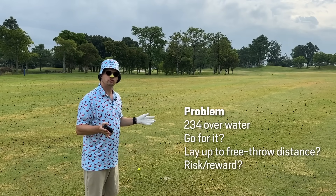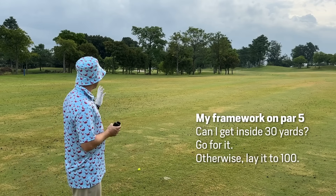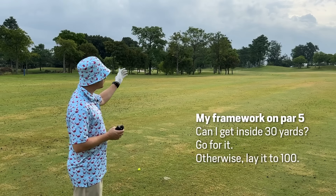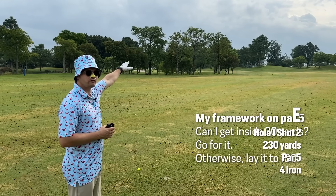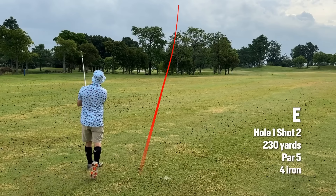We have 220 to the front, 234 to the middle. Can I get inside 30 yards of the green? If I can, I must go for it. If I can't get inside 30, I want to lay it back in the fairway beyond 80 yards to give me a nice decent wedge in. I don't want to take a half shot from the rough from anywhere 40 to 75 yards. For me, that's my Kryptonite.